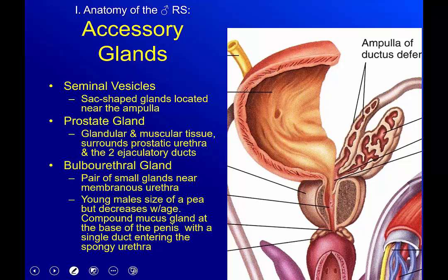Now let's talk accessory glands. Semen is not just sperm — we've got other things mixed in, and those come from our seminal vesicle, our prostate gland, and our bulbourethral glands. The seminal vesicles are sac-shaped glands located near the ampulla of the ductus deferens. The prostate is glandular and muscular tissue surrounding the prostatic urethra, with two ejaculatory ducts entering it.